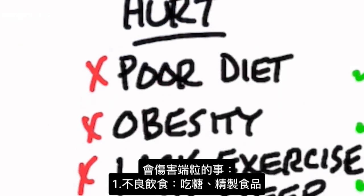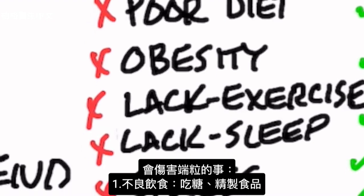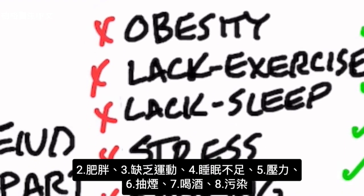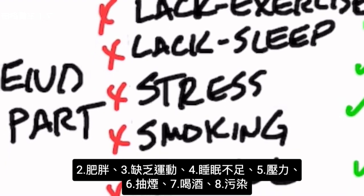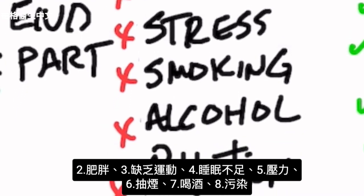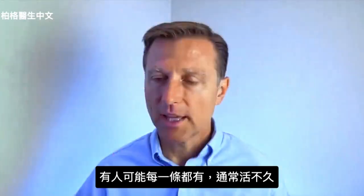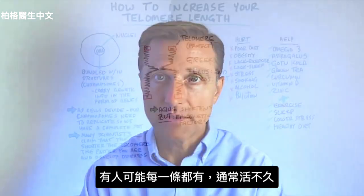Here are the things that hurt your telomeres, starting with diet — sugar, refined foods, et cetera. Also: obesity, lack of exercise, lack of sleep, stress, smoking, alcohol, and pollution. You probably know people that fit every single one of those things, and usually they don't live too long.